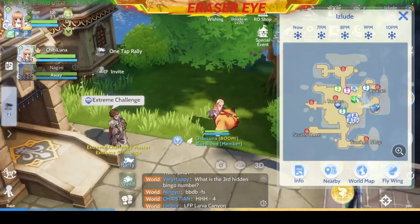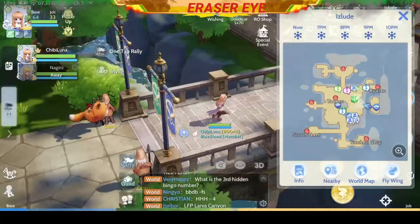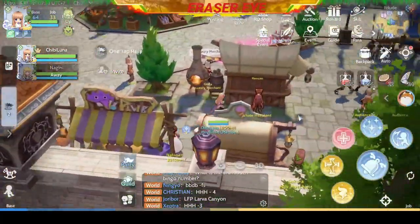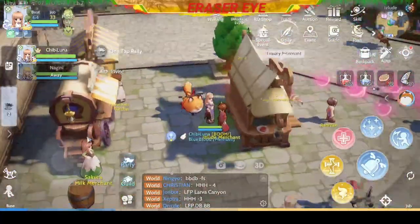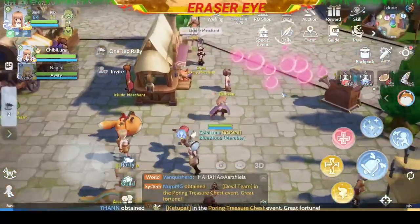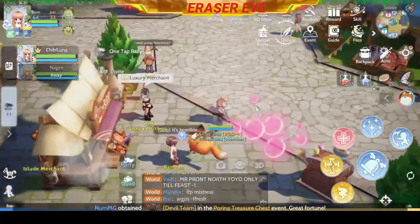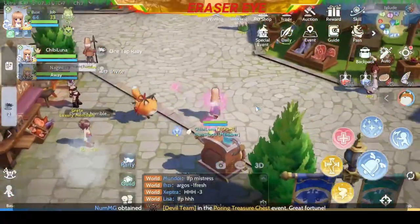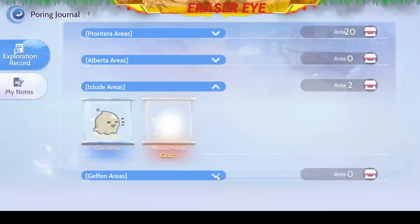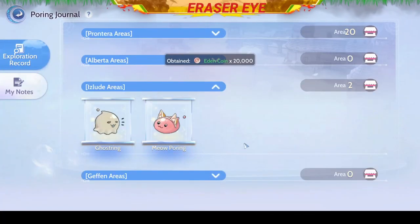Next, go here and you'll see some pink bubbles — and I know that you know what to do: you need to pop them all. Pop, pop, pop. A Meow Poring is hiding inside the bubbles — how did he do that?